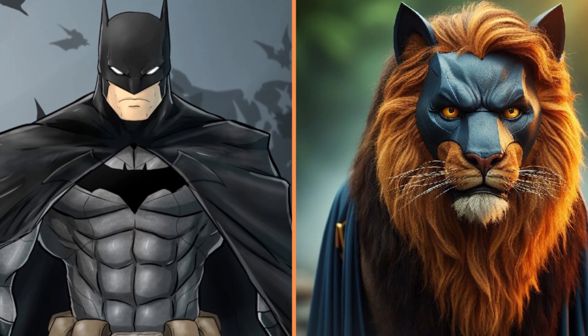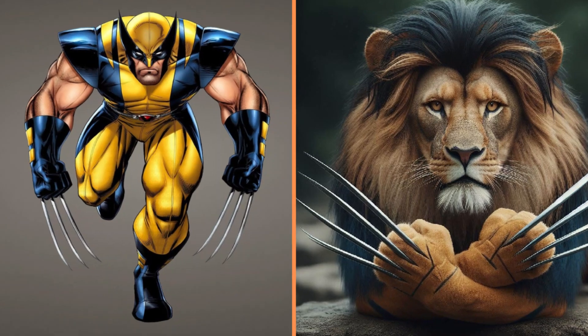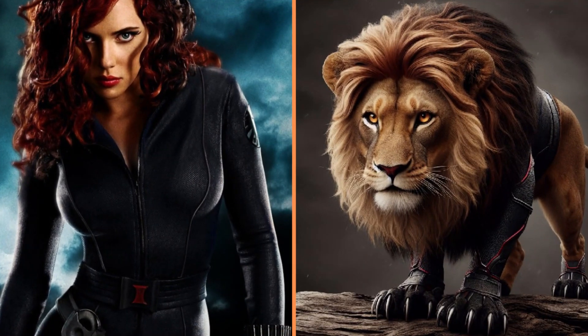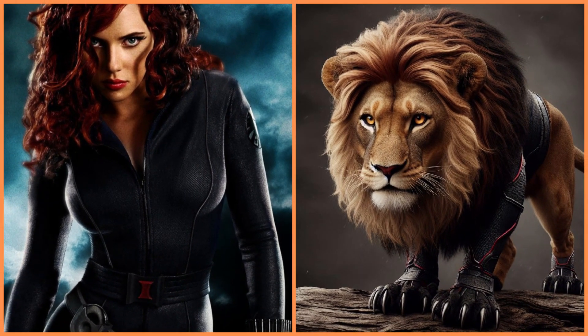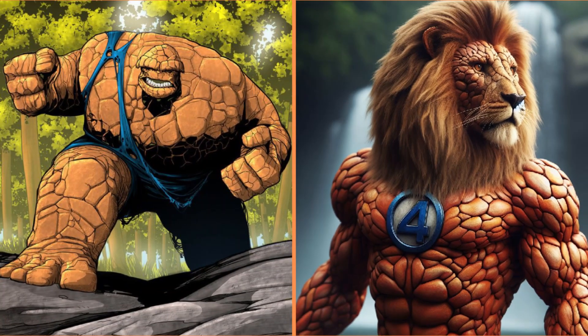I really like this Batman lion, don't you? Write in the comments. Wolverine the lion with sharp claws. And this lion here is Black Widow. The Thing from the Fantastic Four turned into a lion.